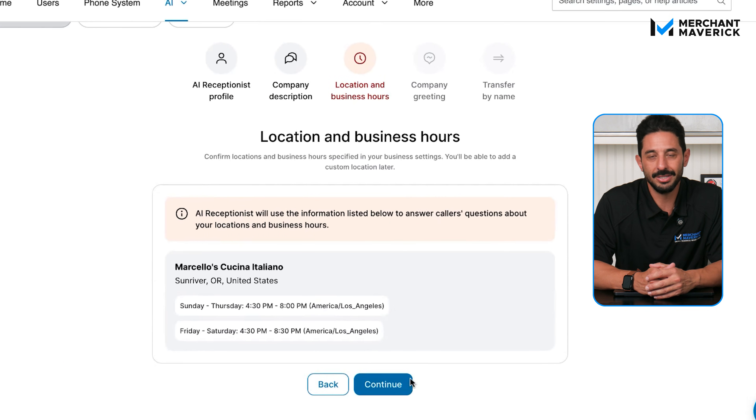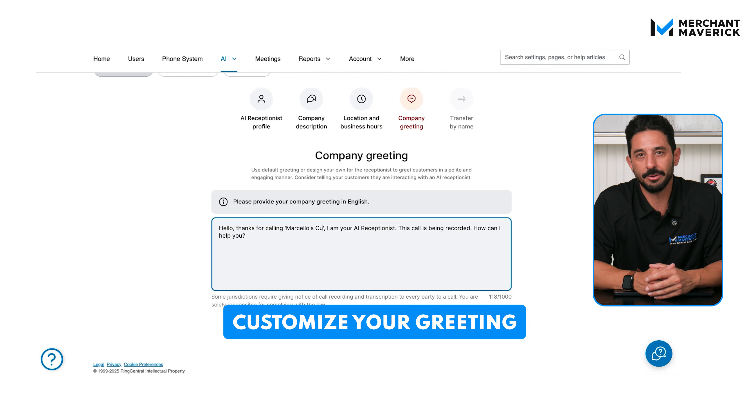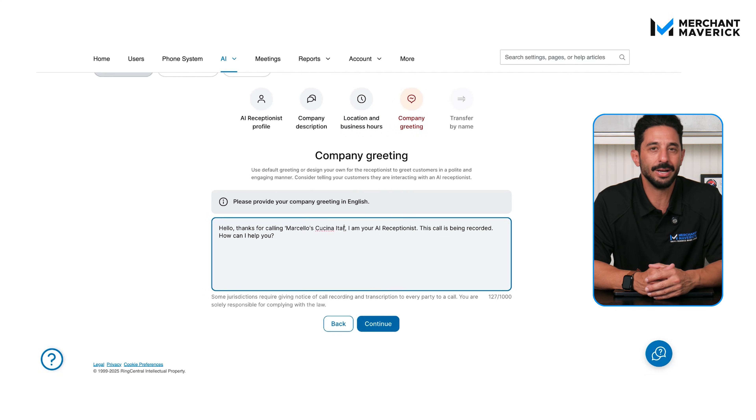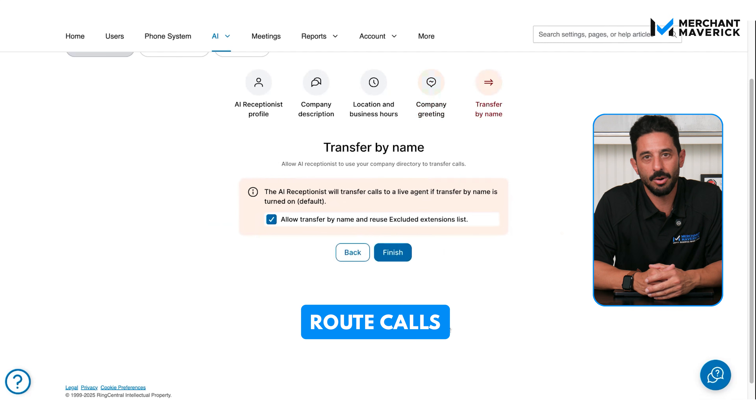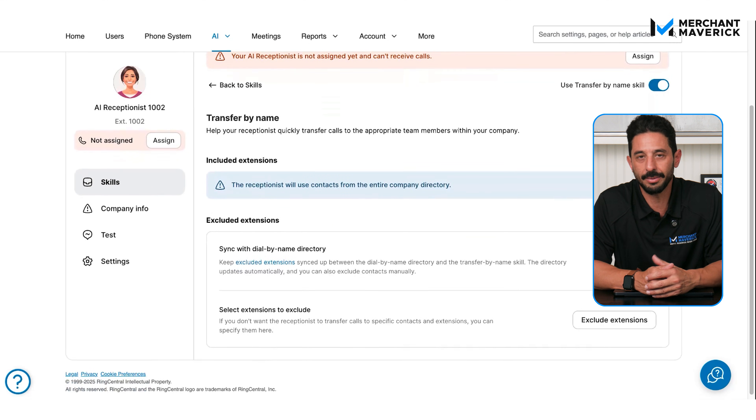You can customize all of these settings at any time. Step four, customize your greeting by adding your business name to the template or creating an entirely new greeting that reflects your branding. Step five, route calls to let callers connect with specific employees by name. This option is automatically enabled, but you can turn it off with one click. Since your employee directory is already in the RingCentral platform, there's no extra setup needed. And just like that, your AI receptionist is ready to go.